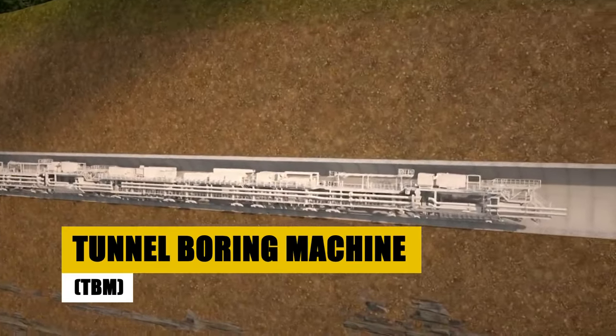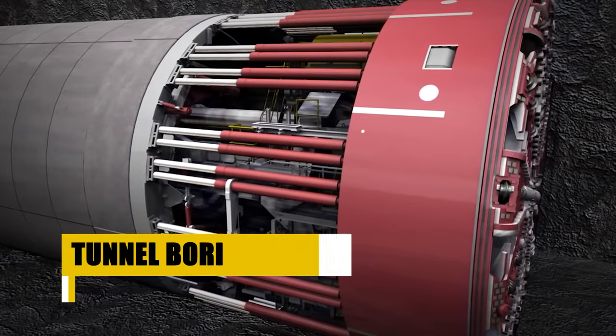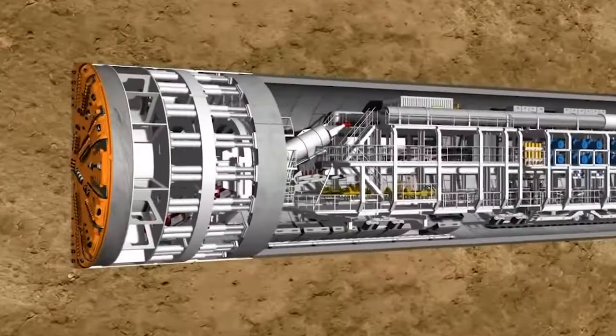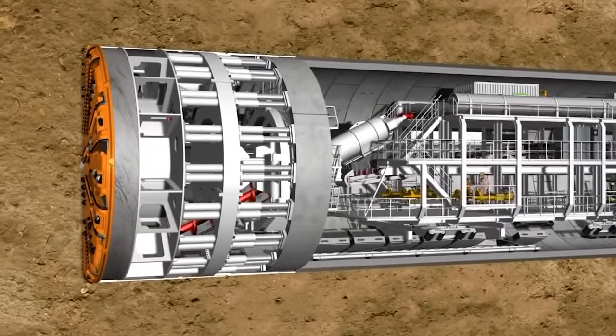As we marvel at these underground titans, it's fascinating to ask: how do these colossal machines work? Let's demystify the engineering behind tunnel-boring machines and understand the symphony of technology that enables them to carve through the Earth.